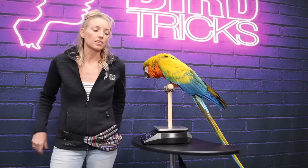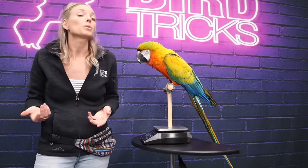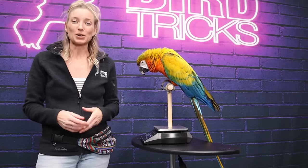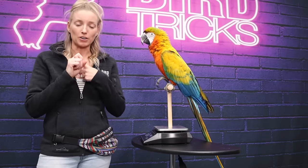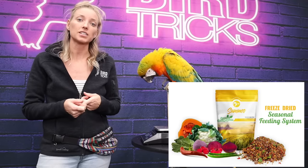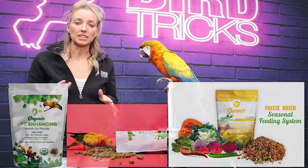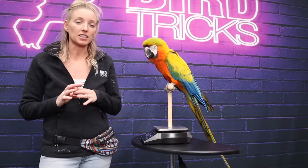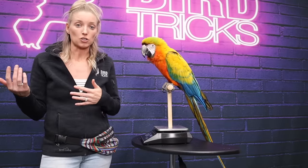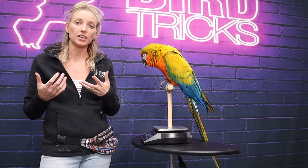One of the questions I get a lot is: what if my bird doesn't want to do it for the treat that I have? Your treat probably sucks, you guys. Number one is always diet — it always comes back to diet. If your bird is on a healthy diet of my seasonal feeding system and my organic pellets, it ups the treat value immensely. Suddenly that nut or seed that was maybe a 5 out of 10 is a 9 out of 10 in treat value.